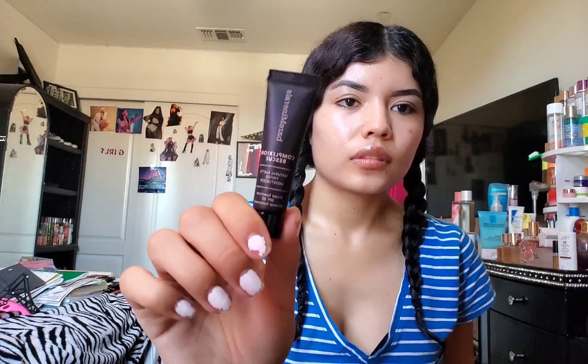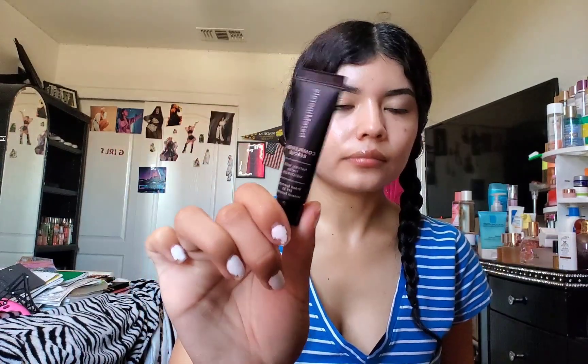This is the Bare Minerals Rose Complexion Rescue Natural Matte Tinted Moisturizer in Natural Pecan. It retails for $37. I don't have one of these, so I'll give it a try. It has SPF, which is a plus. I don't know if it'll be my match because it's a tinted moisturizer — I'll have to try it on, but that's what it looks like.